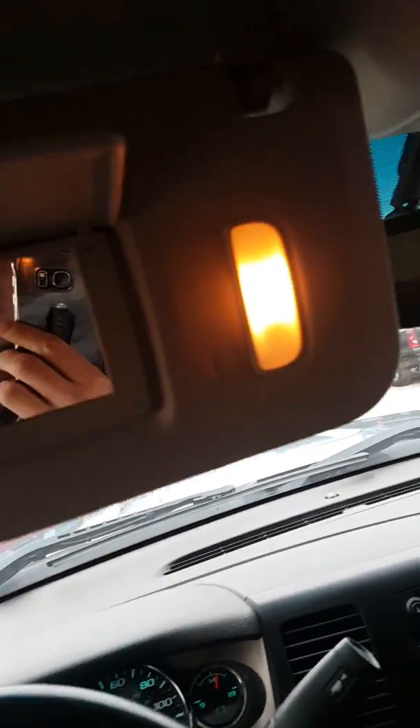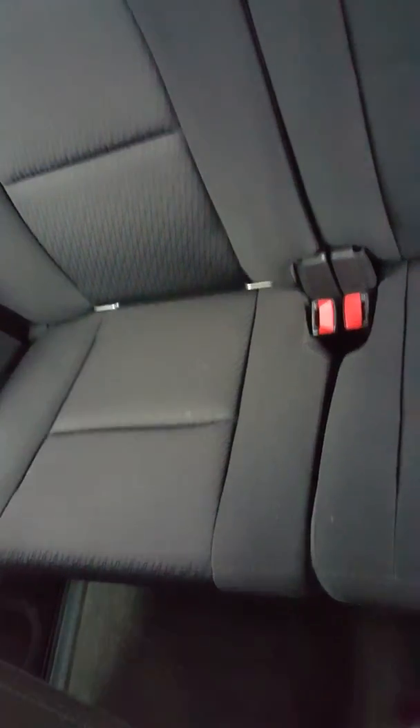Looking at the tires — they've got some tread left on them. They don't look brand new by any means, but they look like they've got some good life left in them. Looking up under the wheel well for rust — very clean looking truck. Popping underneath: there's a little bit of rust but it's all surface rust, and really for a vehicle that's six years old with 82,000 miles, this is way above average for what we see, especially living in Michigan with all the salt on the roads.